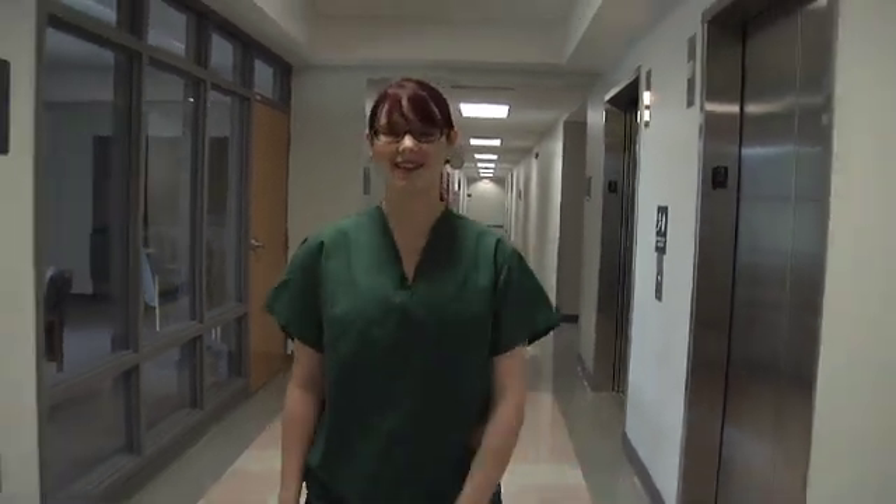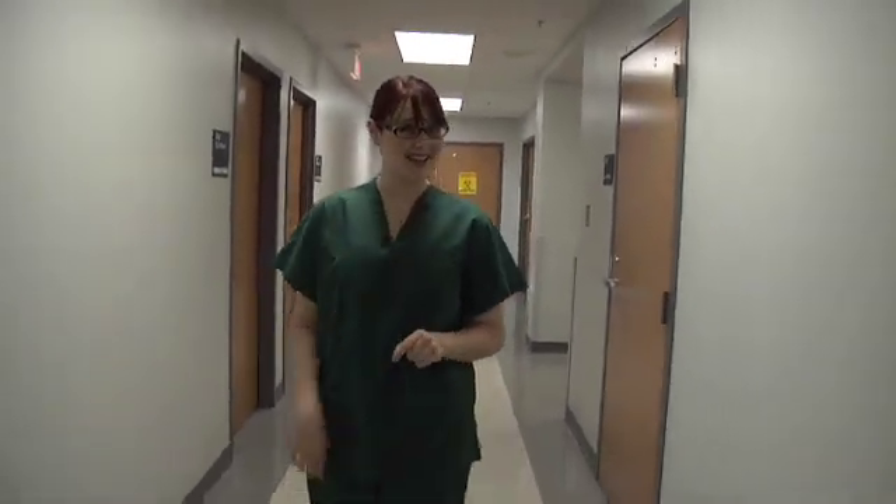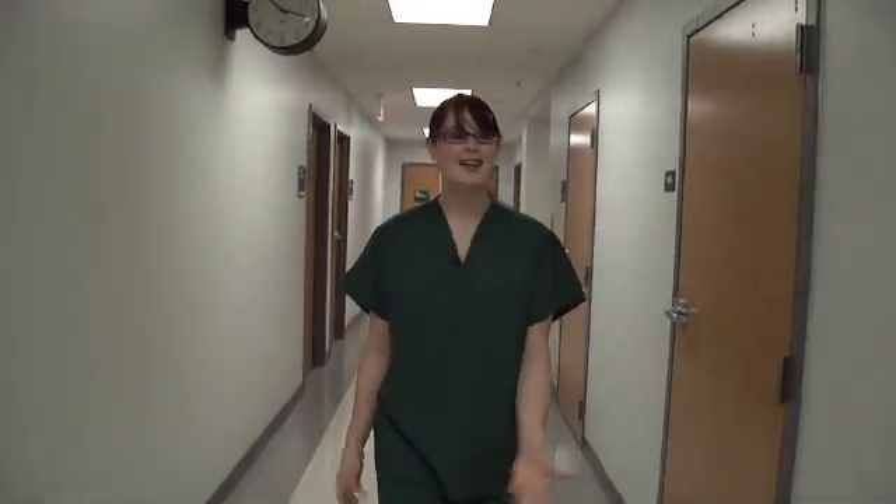I'm here at Gwinnett Tech looking for Dr. McDreamy and learning about a career in surgical technology. Everything I know about life in the OR I learned from Grey's Anatomy. But luckily, Program Director T.C. Parker is here to tell us what it's really like being a surgical tech.